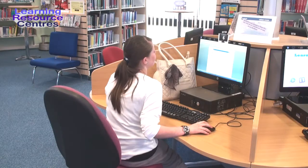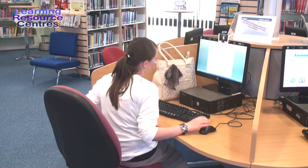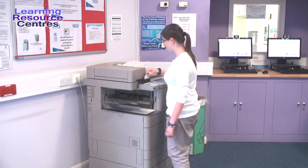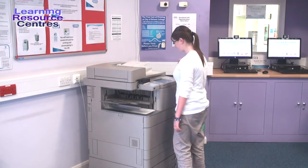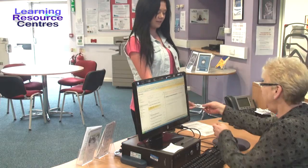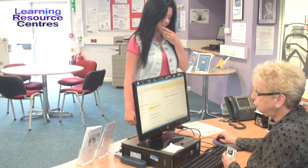Although more and more students research and submit their assignments electronically, sometimes you may need to print or photocopy. At the start of your course, we give you £5 print credit. The prices for printing are on display. If you run out of print credit, simply top up at the LRC desk.